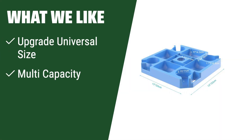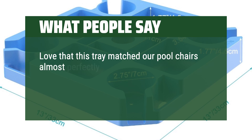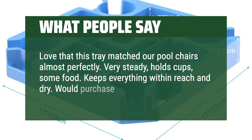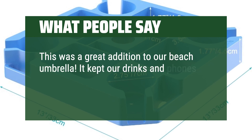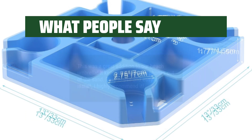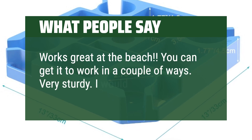What we like: upgrade your beach umbrella experience with this table tray that features multiple compartments for cups, snacks, sunglasses, and phones. Made of durable and weather-resistant material, this tray offers convenience and functionality for a perfect beach, patio, or pool day. What people say: love that this tray matched our pool chairs almost perfectly — very steady, holds cups and some food, keeps everything within reach and dry. Would purchase again. This was a great addition to our beach umbrella — it kept our drinks and phones out of the sand. Easy to use and easy to install. I highly recommend it. Works great at the beach, you can get it to work in a couple of ways. Very sturdy, I would buy again.